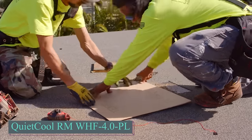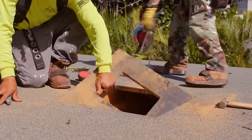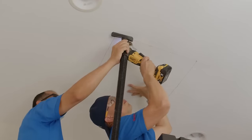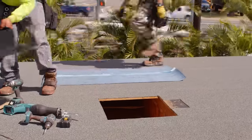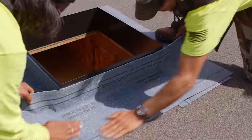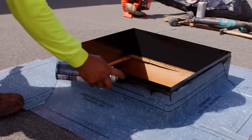QuietCool offers a home ventilation system that can save you up to 90% on cooling costs compared to air conditioning, and it pays for itself in one to two years. Improved ventilation may also lower the risk of airborne COVID-19 transmission, according to the U.S. Environmental Protection Agency. These fans are versatile and can be used in various ways, such as whole house fans with ducts or air intake grills in multiple rooms.